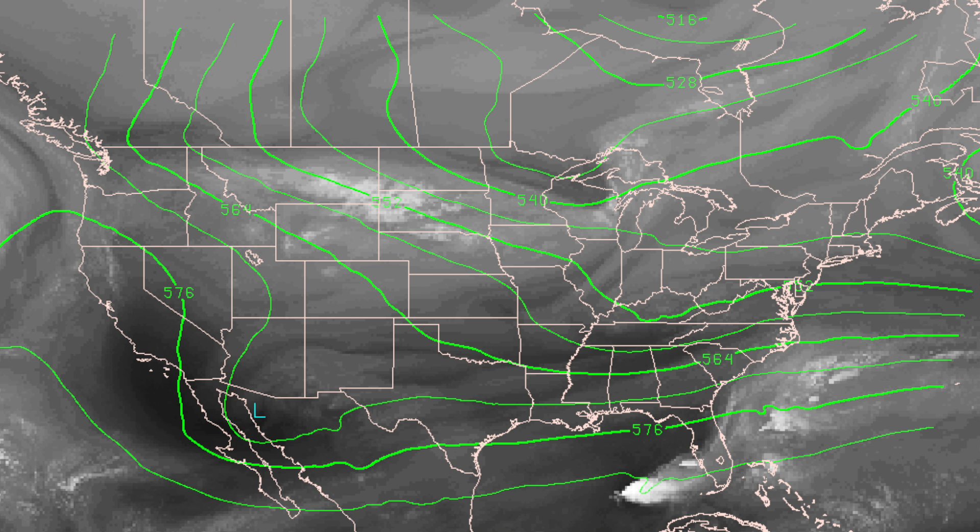This is the upper air look across the country this afternoon. There's a trough beginning to come down into the upper Midwest that will be evolving into a long-wave trough over the eastern third of the country in coming days.